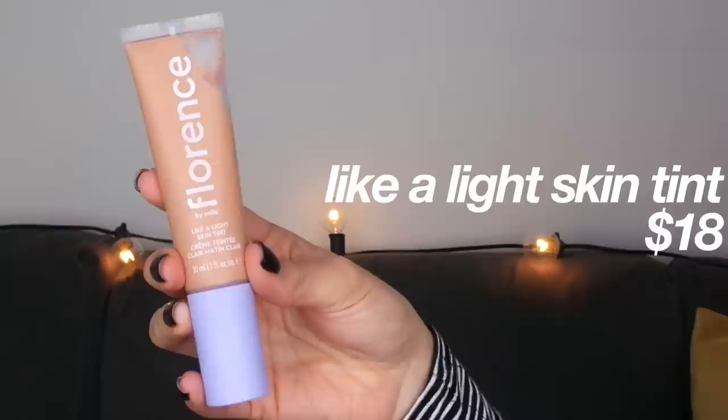That's the end of the first part of the review. I'm going to let my moisturizer set and then move on to the makeup, which I am super excited about. It's been about an hour since I put on my moisturizer and now I'm going to use the Florence by Mills makeup. The very first thing I'm going to try is the Like a Light Skin Tint — I got the shade MT100, hopefully it's a good shade.